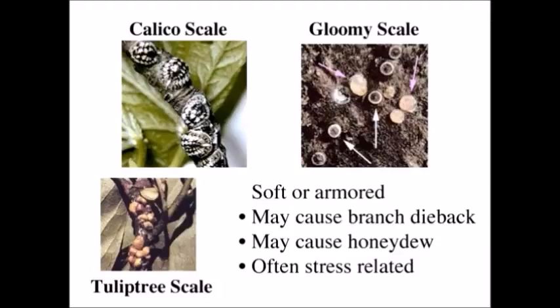They have different characteristics; some tend to be worse than others. Certain scales may cause a branch to die back, so it could be serious — more than just cosmetic. Particularly the soft scales may also create honeydew, and in an urban setting, the honeydew can be a problem or a complaint by a homeowner. Scales are on lots of trees and oftentimes are not noticed, but if a tree becomes stressed, the scales either multiply better or are noticed more, so they tend to be a little bit stress-related.